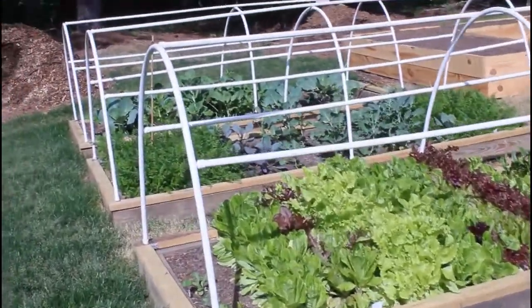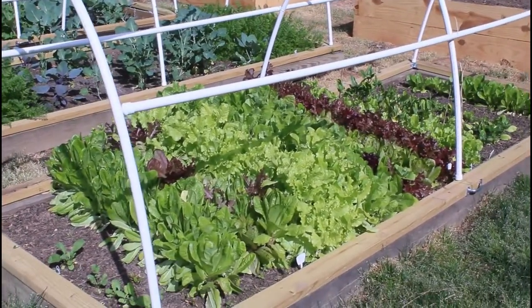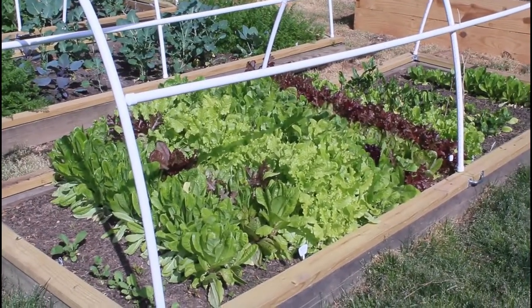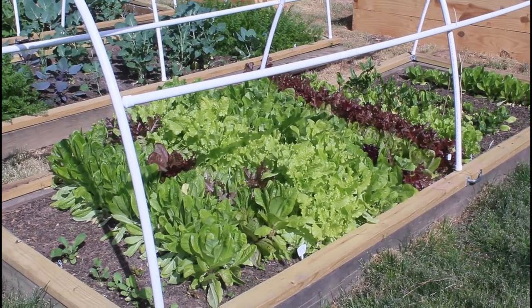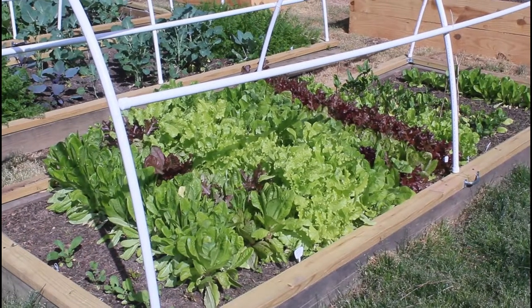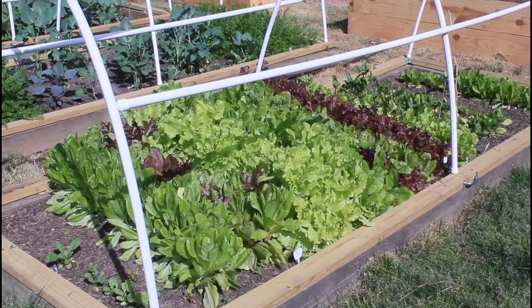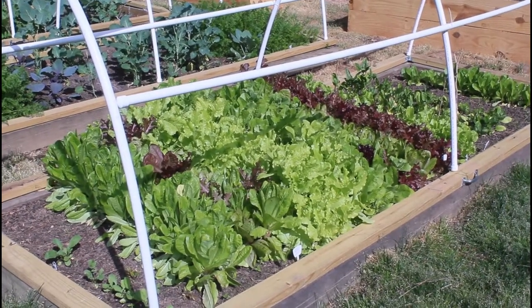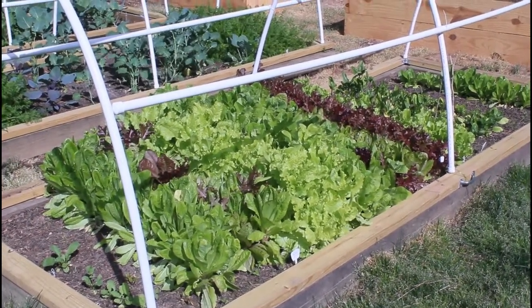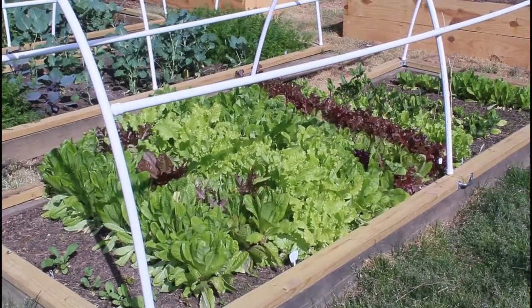Now we're going to move over to all this lush freshness — this is my lettuce. Granted, it did not look like this over the winter; it was much smaller. It is tight in there, but I planted it so closely because I was following the cut-and-come-again method, which worked really well over the winter and gave us fresh lettuce all throughout. But when the heat came last month, the lettuce really took off.